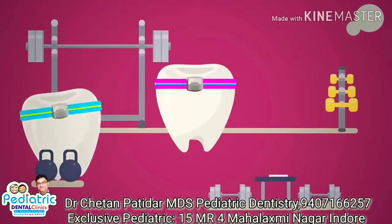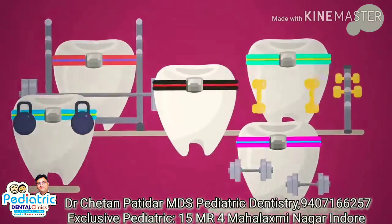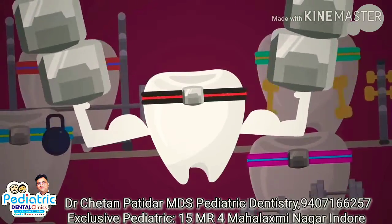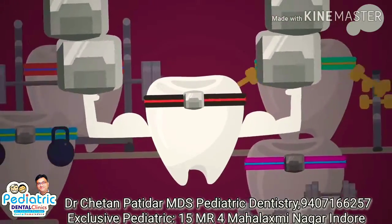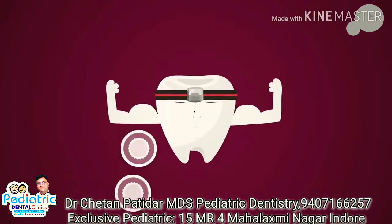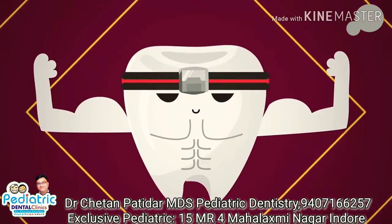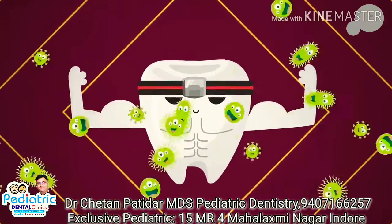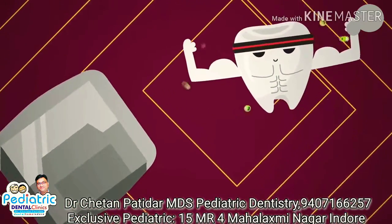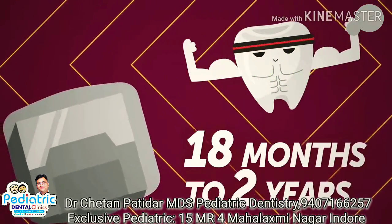Besides a straight smile and proper jaw alignment, braces have another benefit — they make your teeth stronger. Just like working out at the gym, your teeth get stronger as they withstand the pressure being applied to them. It also helps create new cells, which results in better bone density in your teeth. This means they'll have a stronger defense against any oral problems that may come along later, and will be less likely to move again after your braces come off, which is usually after about 18 months to 2 years.